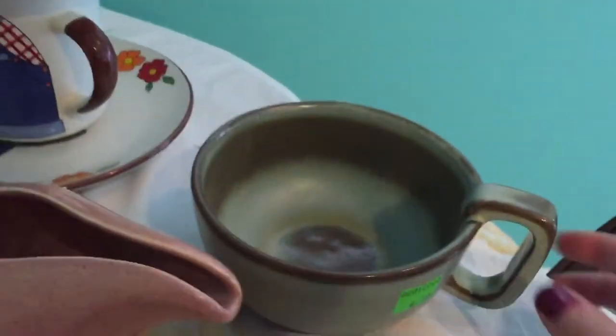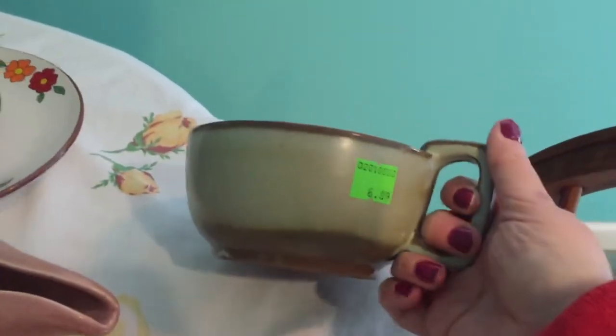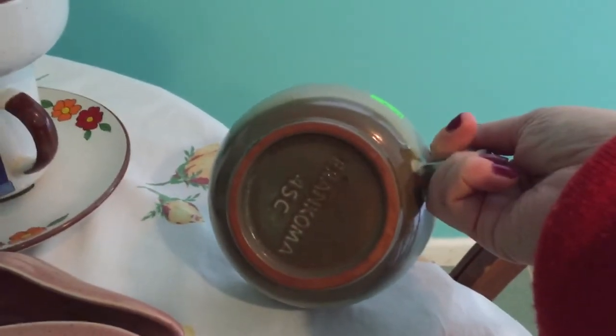The next thing I got is this Frankoma piece — my only piece of Frankoma. It's great mid-century pottery. It was $6.99 but was half off, so I paid $3.50 for it. It's a soup bowl.